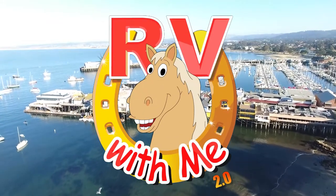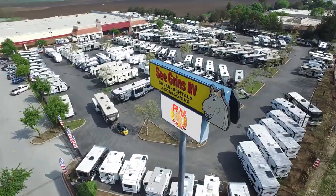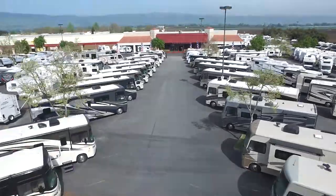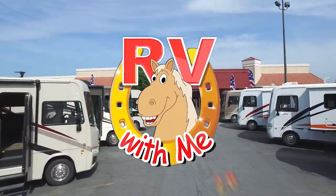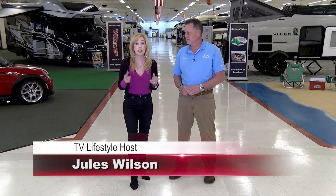RV with me! Seagrin's RV has the biggest and best selection of RVs in all of Northern California. Head on over to Gilroy, right at the Gilroy Outlets and the exciting Seagrin's RV showroom. And here is your host of RV with Me, Jules Wilson. Thank you so much for joining us. Of course, we are at Seagrin's RV, which has one of the largest indoor RV showrooms in the country.